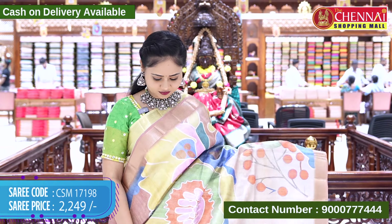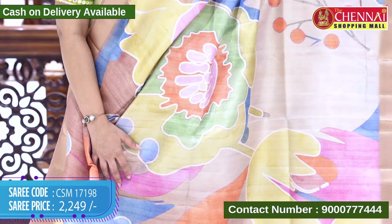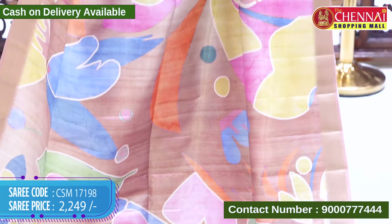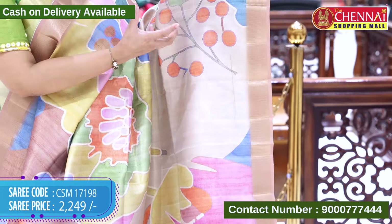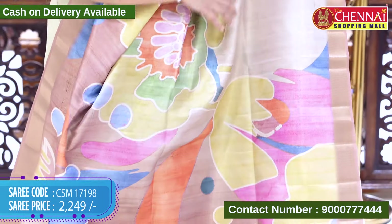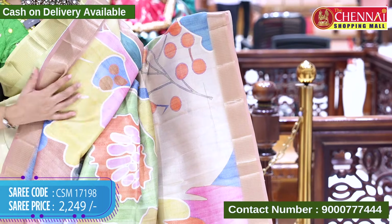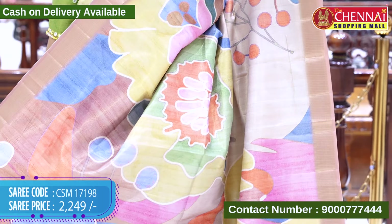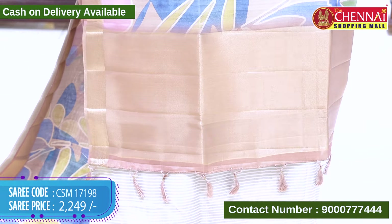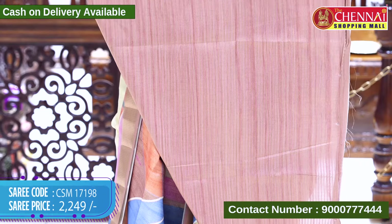The next saree is in multi-colors with big-size printed designs — floral leaves and fruit prints. The saree has multi-colors throughout. The border is in a support color with gold-zari weaving lines. The top border is the same design. The pallu has gold-zari weaving along with tassels, and there is a contrast blouse with the saree border. Saree code CSM 17198, cost 2249 rupees.